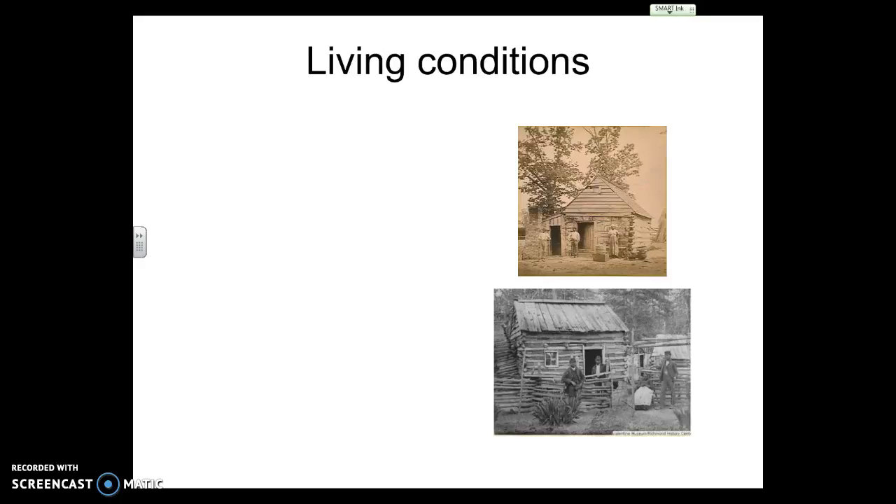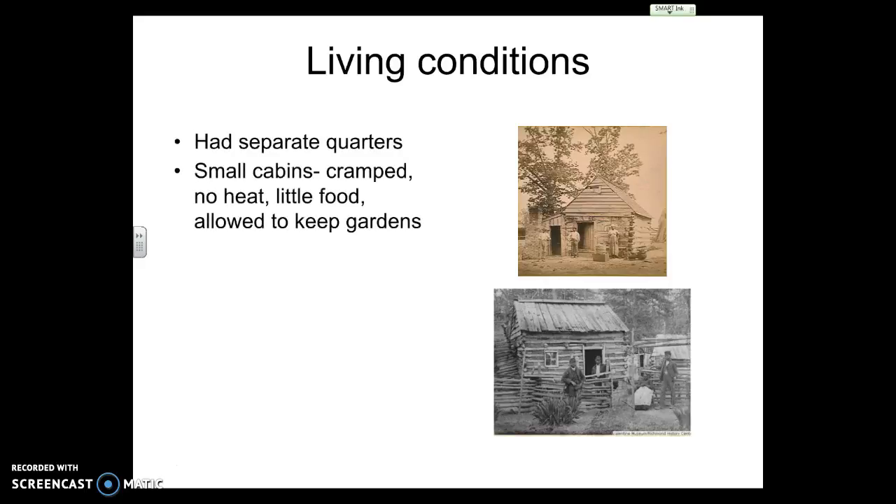Here are the living conditions — here are slave cabins, pictures taken around the Civil War era. Slaves lived in small quarters, little cabins with no heat and little food. A lot of times they got scraps sent out to the slave cabins, but they were typically expected to maintain small gardens to grow and keep their own food.